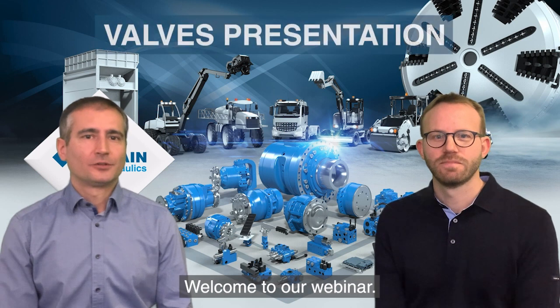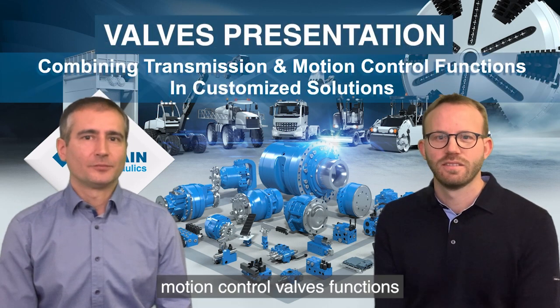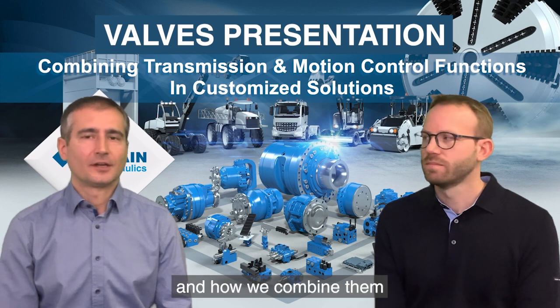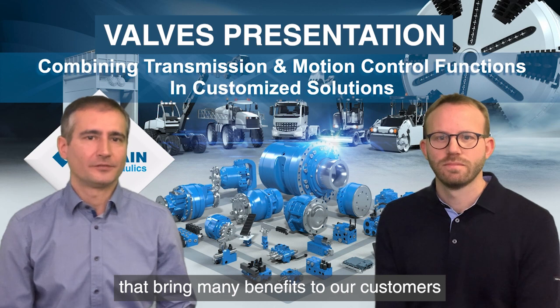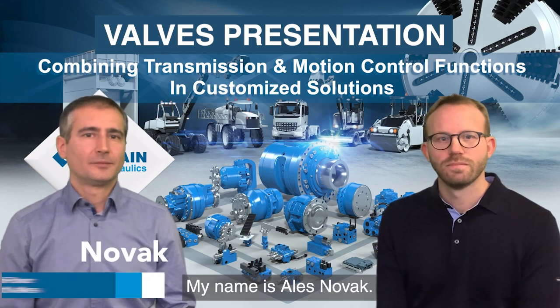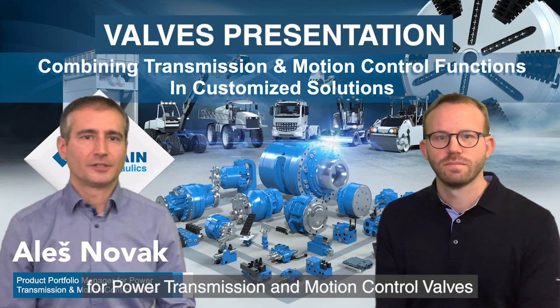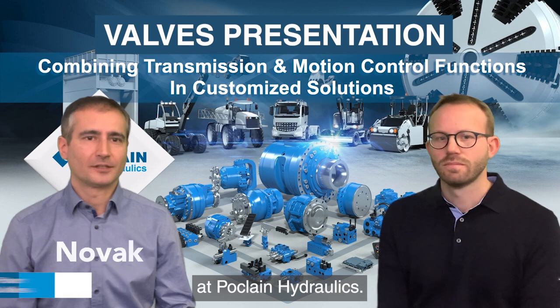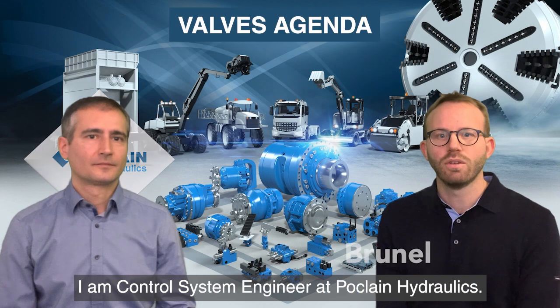Hello everyone, welcome to our webinar. We are going to present our main power and transmission and motion control valve functions, and how we combine them in customized solutions that bring many benefits to our customers, from increased performance to space savings. My name is Alex Novak, I'm a product portfolio manager for power and transmission and motion control valves at POCLAIN Hydraulics. And my name is Johan Brunel, I am a control system engineer at POCLAIN Hydraulics.